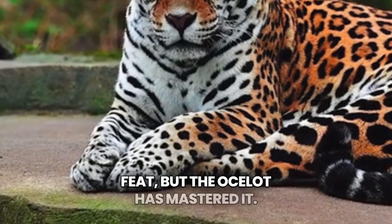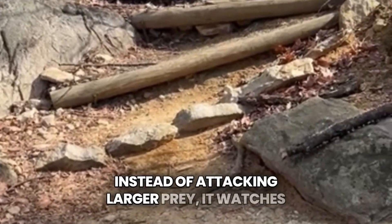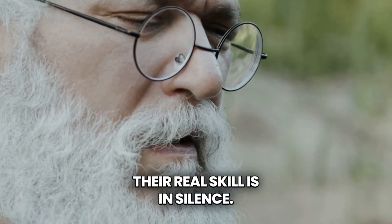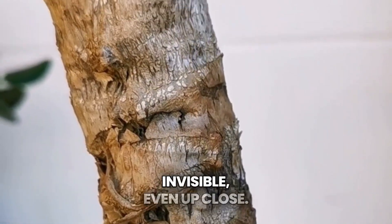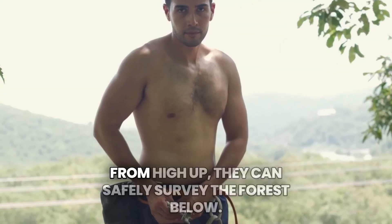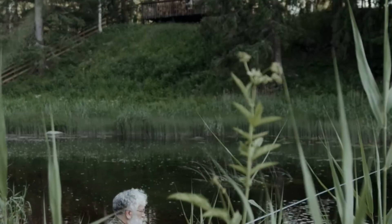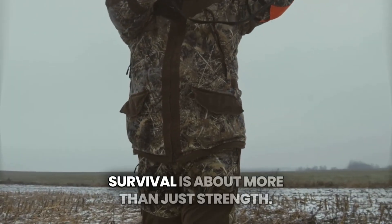Survival in the wild is no easy feat, but the ocelot has mastered it. This little cat relies on stealth and strategy, not brute strength. Instead of attacking larger prey, it watches and waits, making every move count. One mistake could mean losing a meal, or worse, its life. Ocelots can sprint short distances, but their real skill is in silence. With padded paws and spotted fur, they blend seamlessly into their surroundings. This camouflage makes them nearly invisible, even up close. If danger approaches, they can climb trees faster than most predators. From high up, they can safely survey the forest below. They're also great swimmers, ready to escape into water if needed. Every day is a challenge, but ocelots are born survivors. Their intelligence helps them find food, rest, and avoid danger. Small but mighty, they show us that survival is about more than just strength.